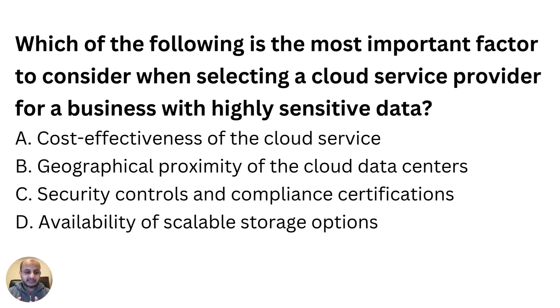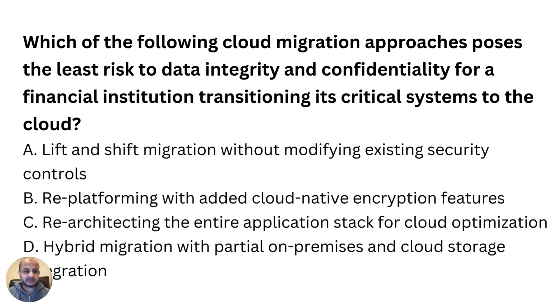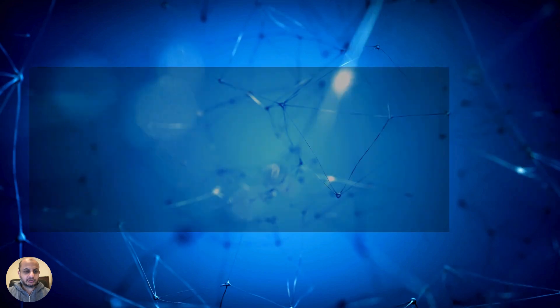People have told me these are the questions they freeze up on the most. Here's another example: 'Which of the following cloud migrations poses the least risk?' Again, all of them pose risk, but which has the least? You're going to think of the answer first, then look at the options so you don't get confused. Find which option is closest to the answer you already have in your head, and that will help you deal with these kinds of questions.